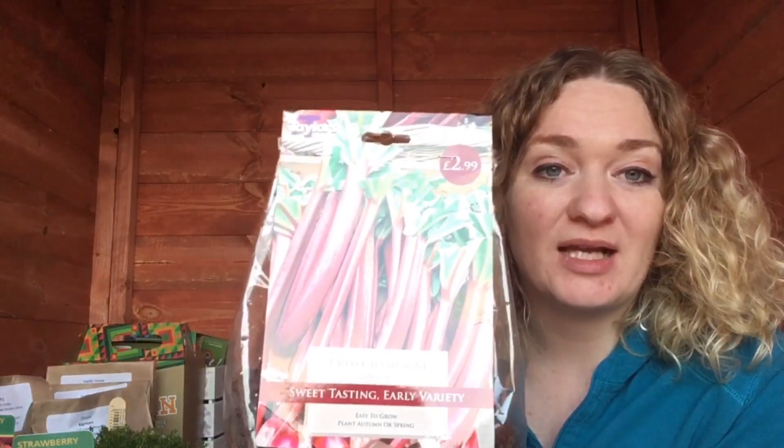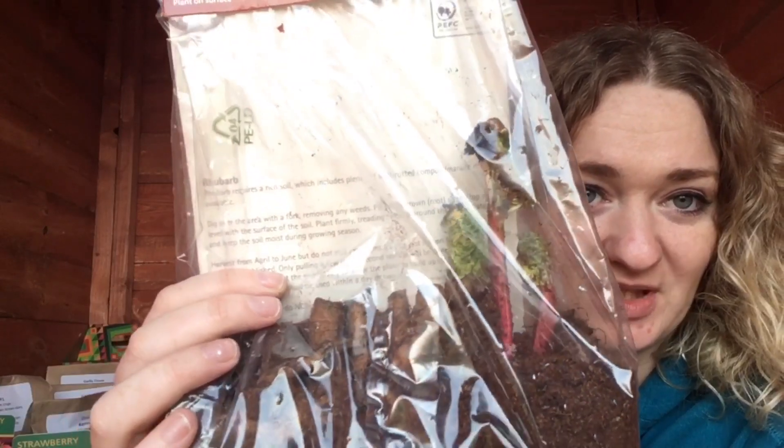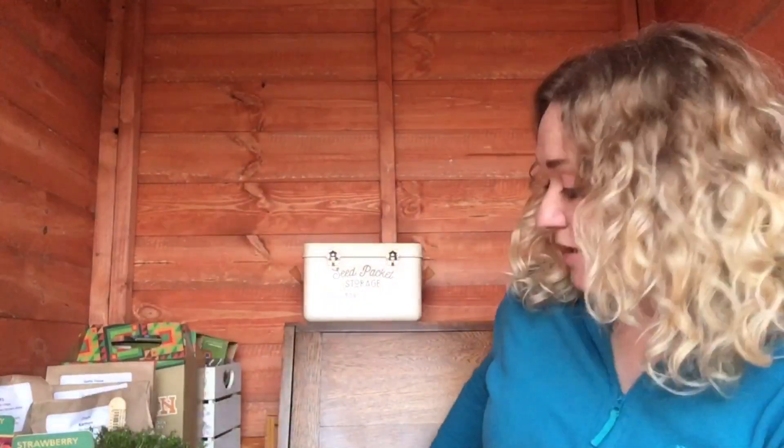I've got rhubarb at home as well that's doing well from a full plant, but I decided to pick up a rhubarb crown. This is a Red Champagne rhubarb crown and you can see this one's actually already growing on, so I've got high hopes for that. I dehydrated a whole load of rhubarb I grew last year for rhubarb tea - sweet rhubarb tea is one of my favorite teas. We've also made rhubarb crumble, rhubarb jam, all sorts of things. So those are the bits I picked up and I'm going to get those growing on at the allotment in the next week. Thanks for watching guys, bye!